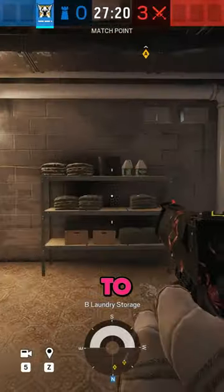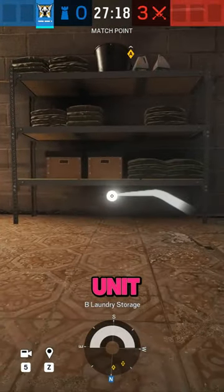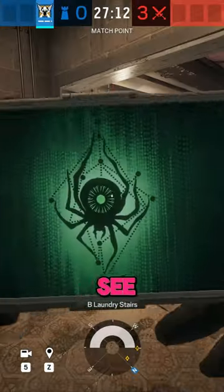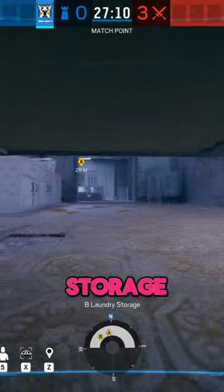And for the last one in this video, go to Laundry Storage, find the shelving unit and throw your camera at the bottom. This camera is very hard to see and can ping feet within the laundry storage area.